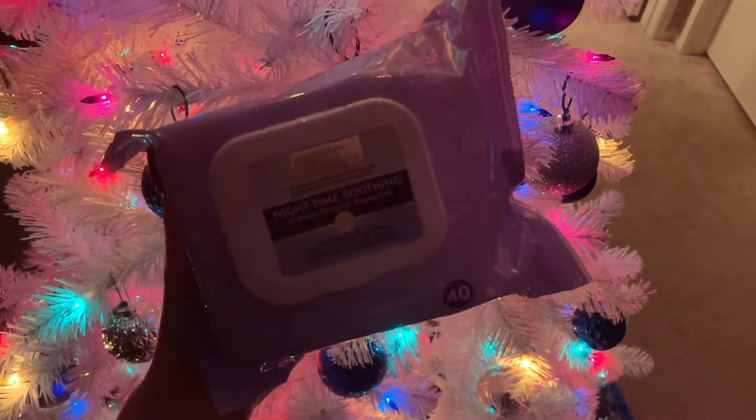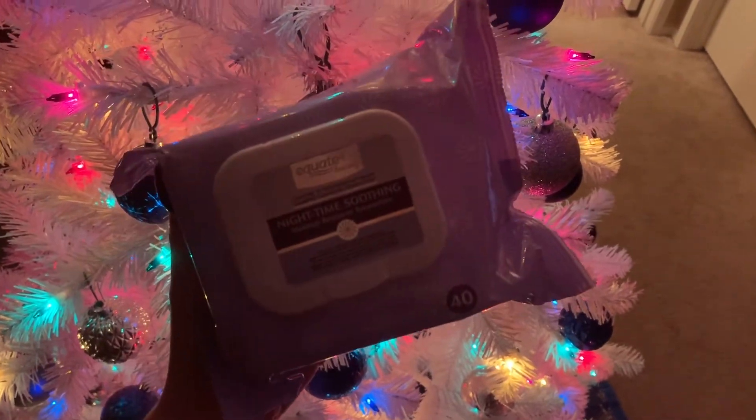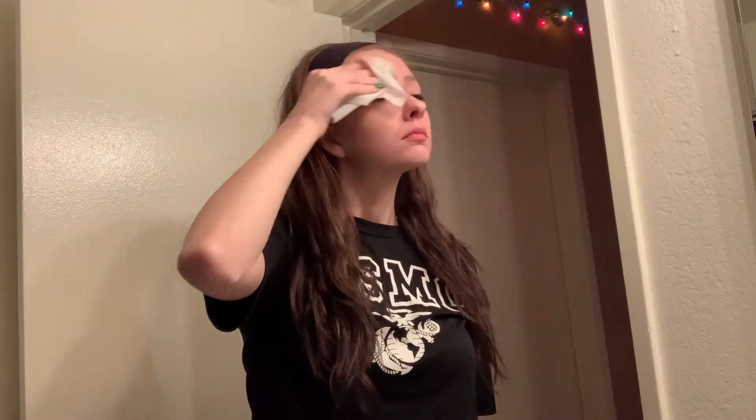The makeup wipes I use are the Equate Beauty Nighttime Soothing Makeup Wipes. They have a grit on the back that makes it super easy to pull makeup off your face and they're super gentle. One big thing I've learned is to not tug hard around your eyes because that skin is very thin and is first to get wrinkly. I love these because they don't irritate my sensitive skin and they smell really nice.